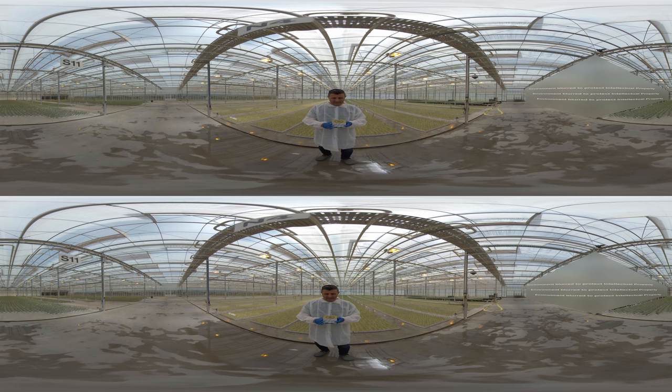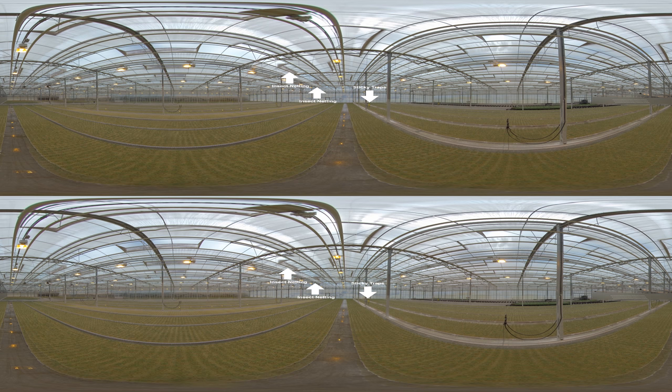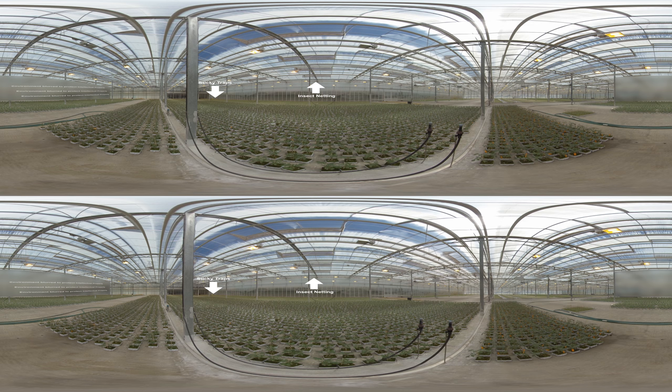To continue with the protection of the plants, as you can see halfway down the greenhouse, you'll notice sticky traps — they're very important for monitoring. In the roof vents, you'll notice the whole facility is protected by insect netting. One of the requirements for pest-free production is to ensure pests cannot enter or leave the premises and that a strong monitoring program is in place.